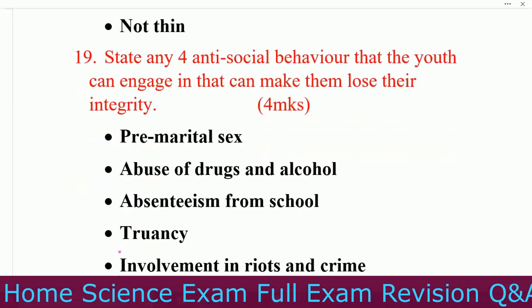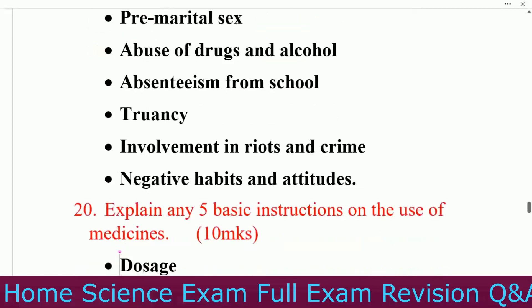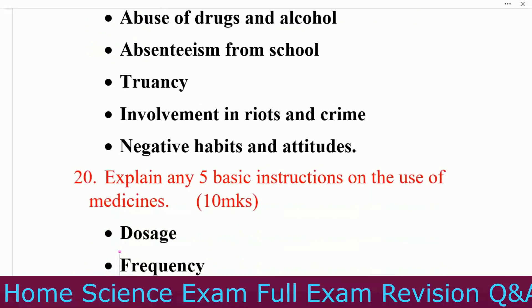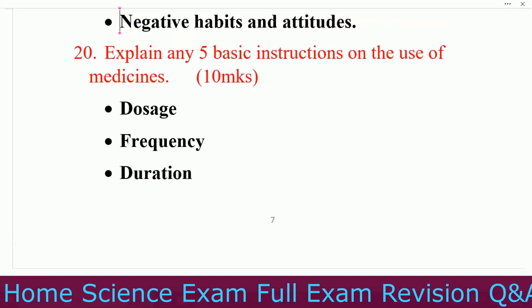Question number nineteen: state any four antisocial behaviors that youth can engage in that can make them lose their integrity. Number one, pre-marital sex. Number two, abuse of drugs and alcohol. Number three, absenteeism from school. Number four, involvement in riots and crime. Number five, negative habits and attitudes.